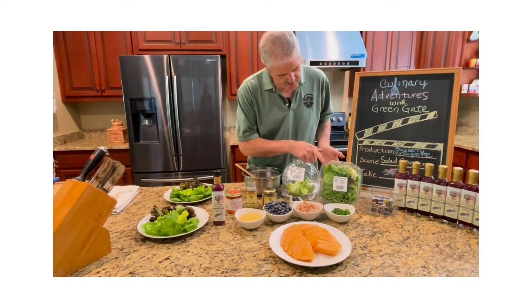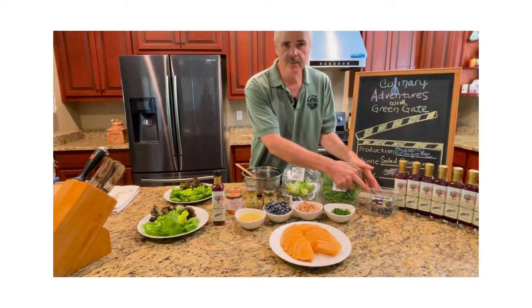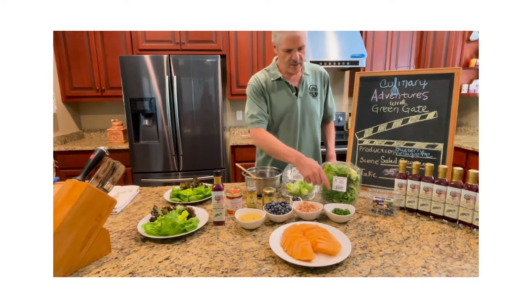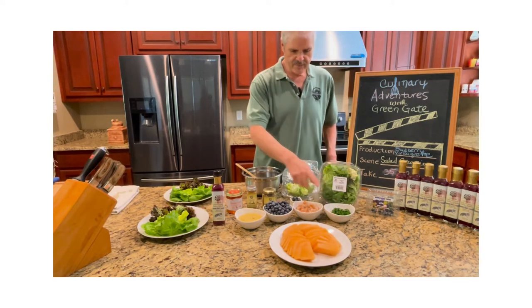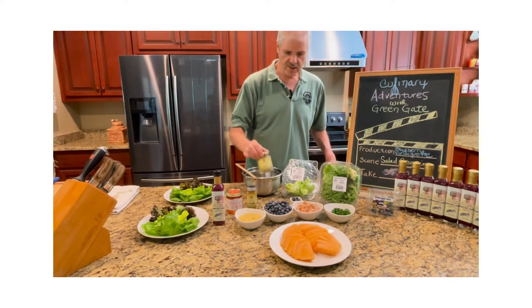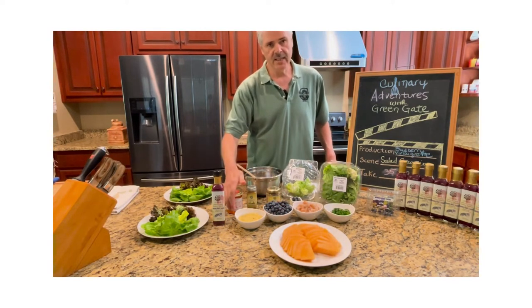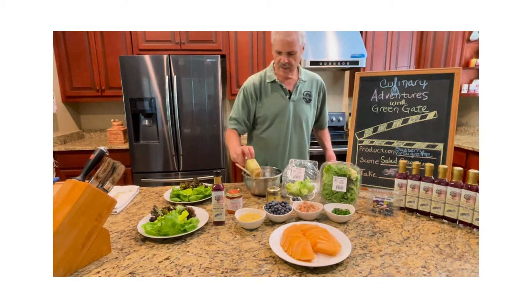We also have some red and green leaf lettuce from Martin's Harvest. And of course, because we're talking about blueberries today, we have Nubbin Ridge Farms blueberries. We also have some fresh green onions from our garden, some shrimp that we cooked off with some Greengate seasoning salt, a couple cups of blueberries, and a curried salad dressing that we made with Chef Dave's gourmet curry powder.